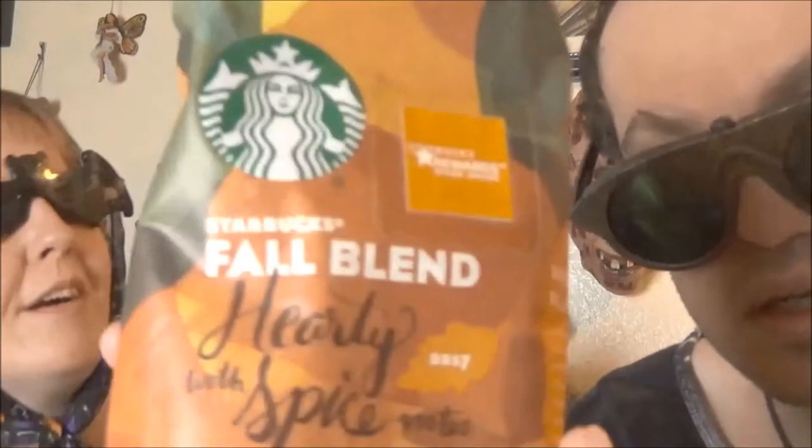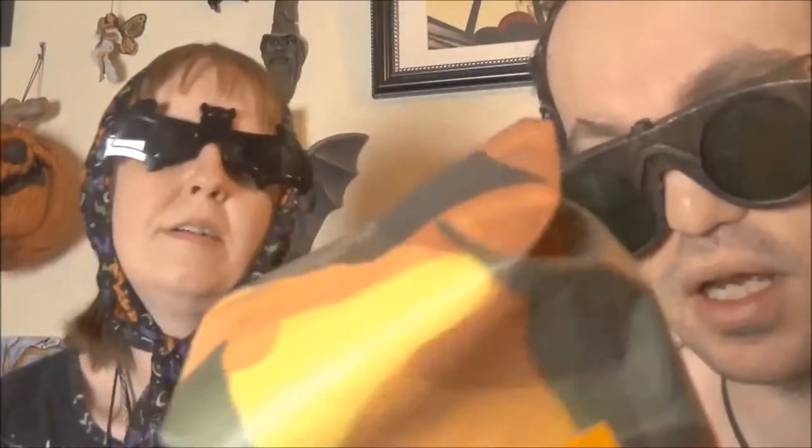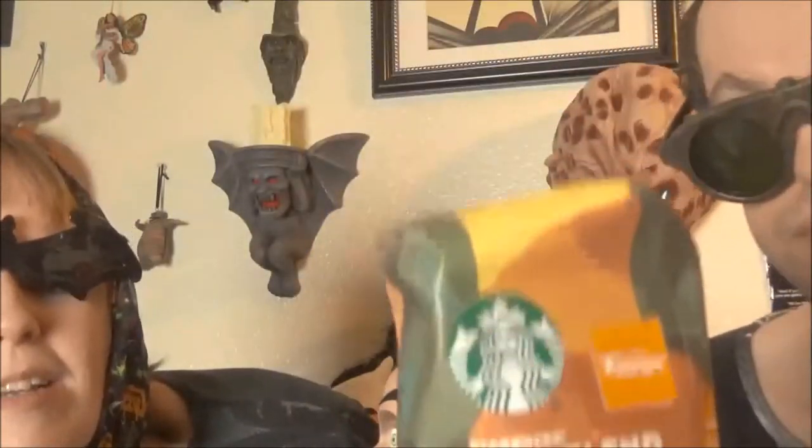A couple more things we got from Walmart in-store. Here's the Starbucks fall blend — on the other side it says something about being hearty and spicy, with spice notes. I assume that means pumpkin spice and not hot spice, because hot spice doesn't seem very fall-ish. It was like four or five dollars. So pumpkin coffee exists — yay!